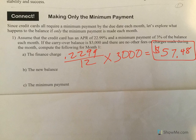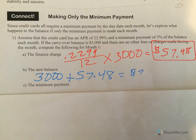What does that make my new balance? Well, it was $3,000, then we add this finance charge because that's more money you have to pay. So our new balance is $3,057.48.